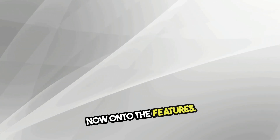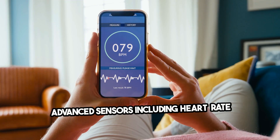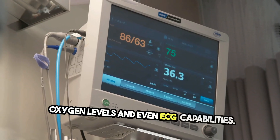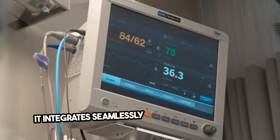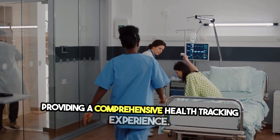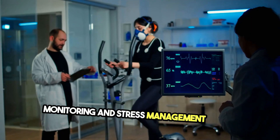Now, on to the features. The Samsung Galaxy Ring is packed with advanced sensors, including heart rate monitoring, blood oxygen levels, and even ECG capabilities. It integrates seamlessly with Samsung Health, providing a comprehensive health tracking experience. You also get activity tracking, sleep monitoring, and stress management tools.